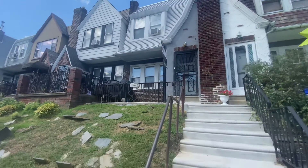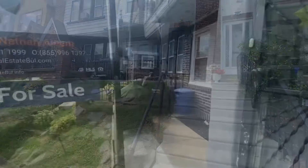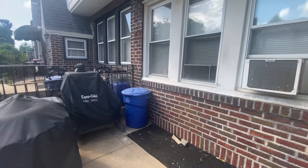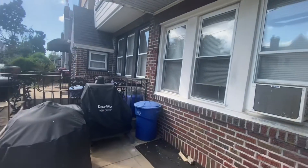Here's the front of the home. Stairs leading up to the door, downslope lawn. Here's the porch. The current owners use this area to barbecue. You also have the three front windows.